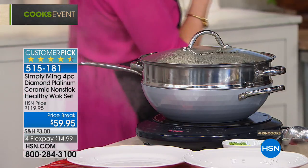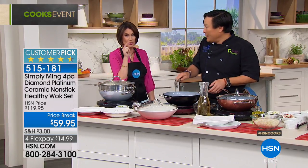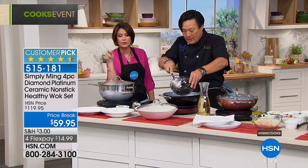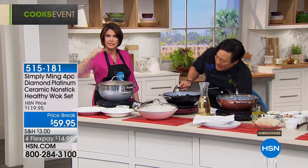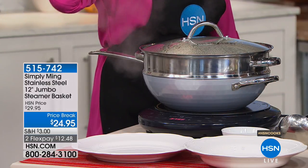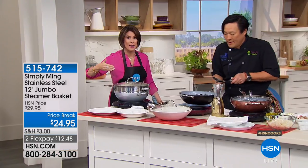$59.95 is the best price that we do on this — it's an unbelievable price that also comes with the steamer insert and the lid, which by the way is $25 by itself just for the steamer insert. If you want more, we have them because people like to layer them — $24.95 each.